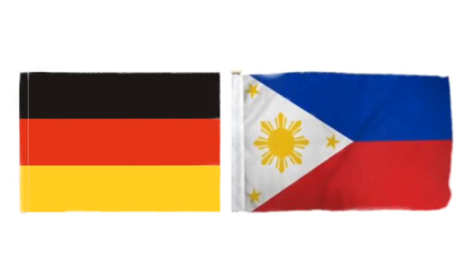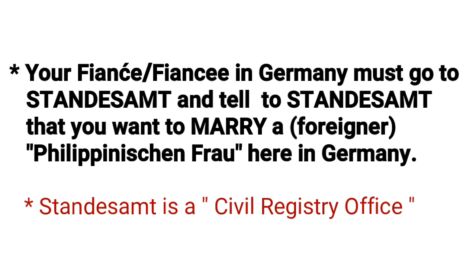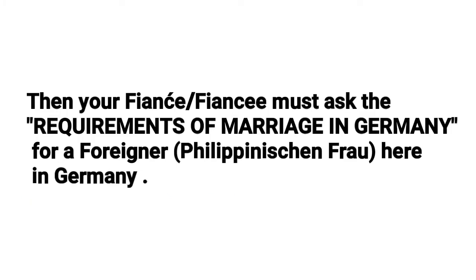Hello everyone, welcome to my channel. Today we are talking about how to get married in Germany. The first step is your fiancé or fiancée in Germany must go to the Standesamt and tell them that you want to marry a foreigner, for example a Filipina here in Germany.